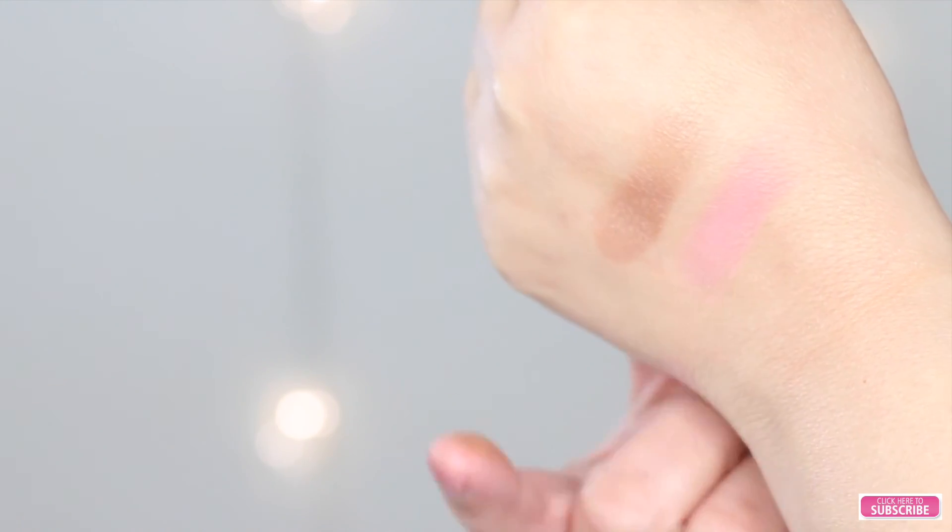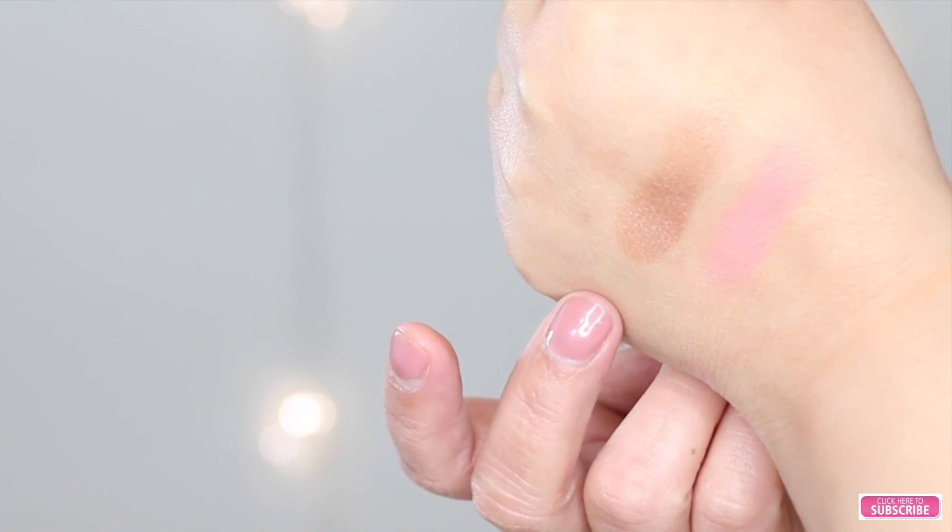And now let me do a swatch. I actually do like these — they feel very smooth and they're very, very pigmented. And as you can see, this one has a little bit of shimmer on the bronzer.